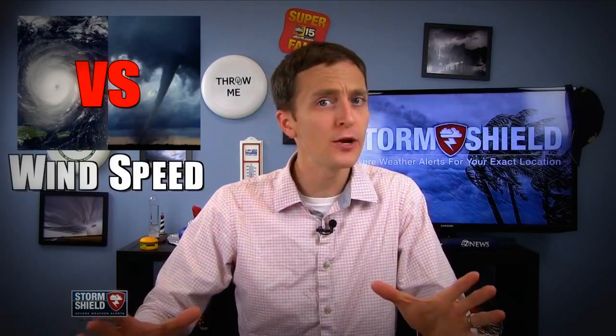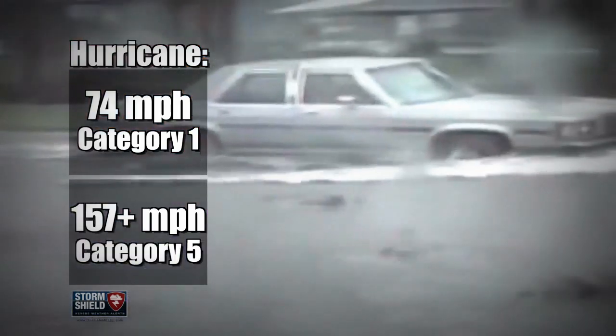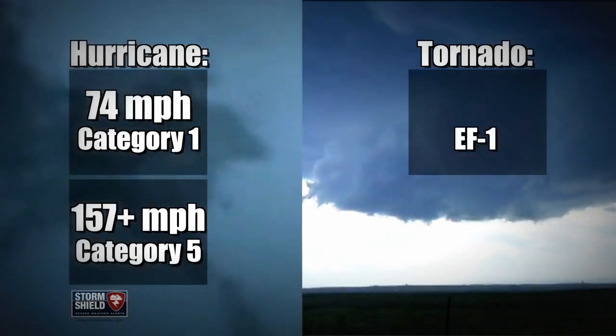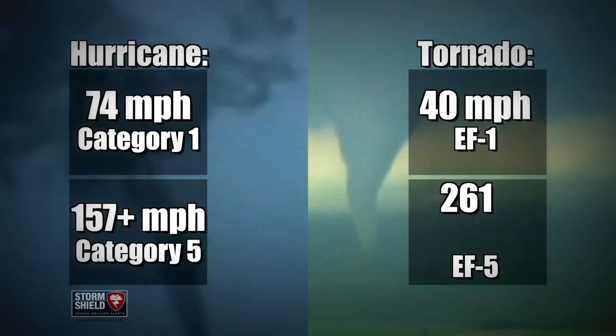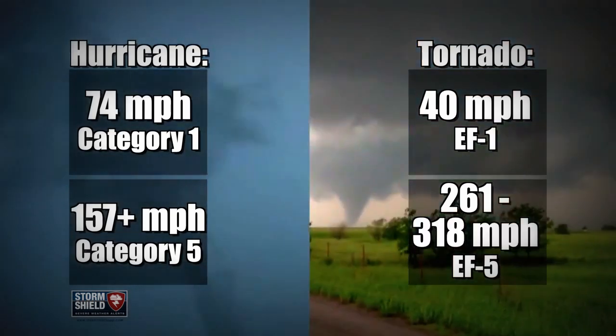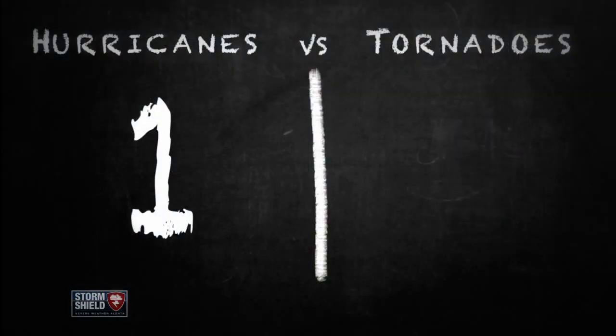Now, round two — what about wind speed? Hurricanes may be bigger, but tornadoes still pack a punch for their size. Hurricane force winds range from 74 miles an hour for a weak storm all the way up to 157 miles an hour or more for a catastrophic category 5. A weak tornado starts out with winds around 40 miles an hour, but an EF5 tornado has winds anywhere between 261 to 318 miles an hour — much stronger than the strongest hurricane force winds. Point goes to tornadoes.